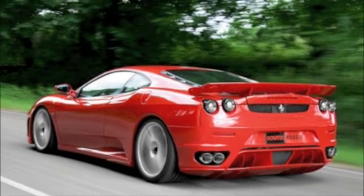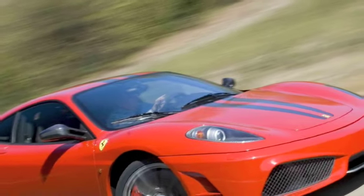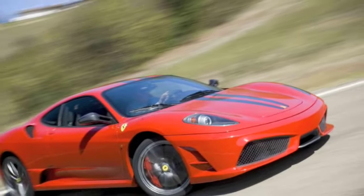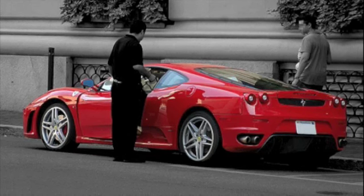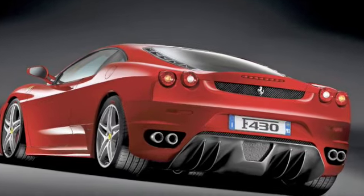The Ferrari F430 can get you from 0 to 60 in 3.5 seconds. Arguably the best Ferrari, it's also one of Ferrari's fastest, with a top speed pushing 200 miles an hour.